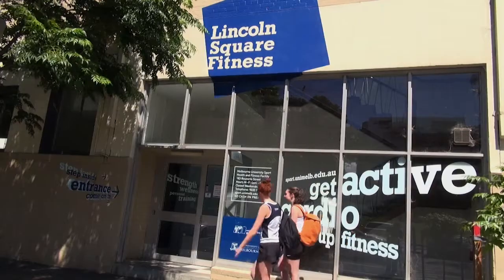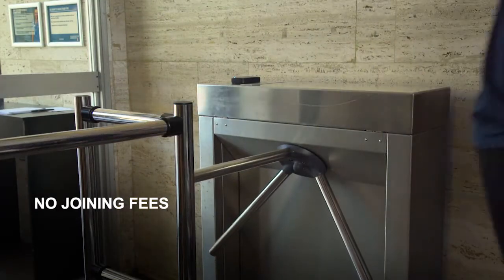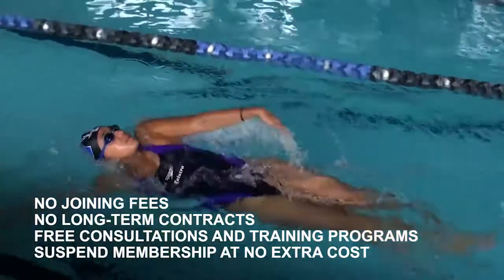So I know what you're thinking — how can I sign up? Easy. We have a range of membership options specifically designed for students. Drop into one of our centres and have a chat to one of our friendly guest services staff to see which option works best for you. With no joining fees, no long-term contracts, free consultations and training programs with our fitness instructors, and the ability to suspend your membership at no extra cost.